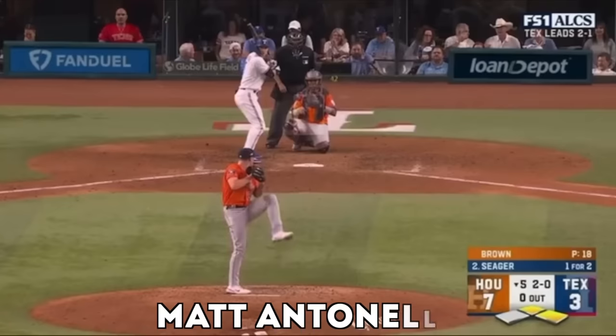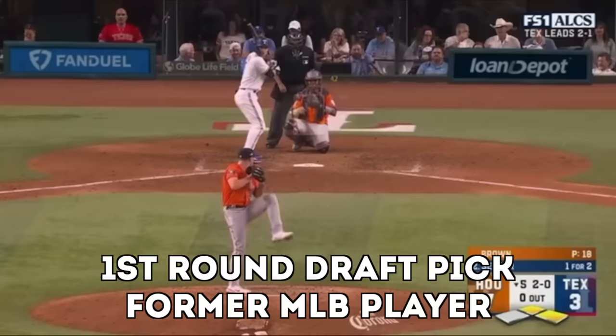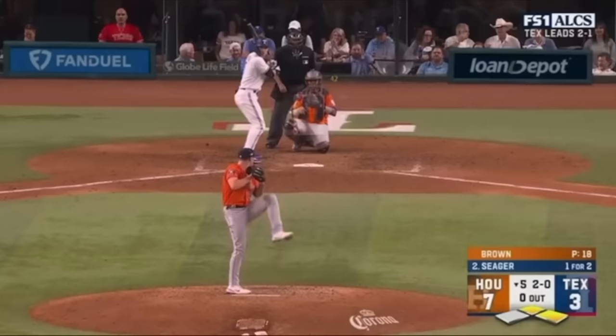We have the Rangers versus Astros, Astros up seven to three, bottom of the fifth, 2-0 count on Corey Seager. Texas is up in the series two to one, so it's game four — a huge opportunity here for the Rangers to get back in the game. And we have a play that I've never seen before in my life.